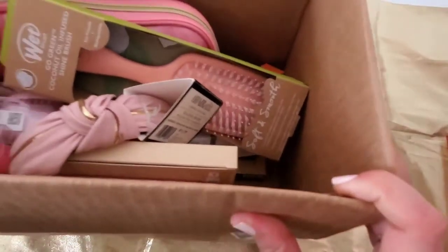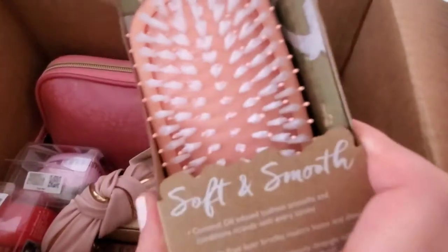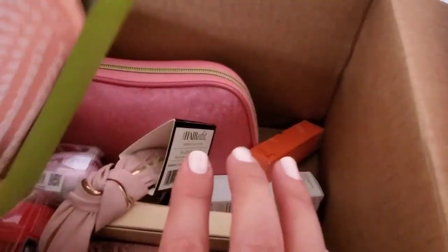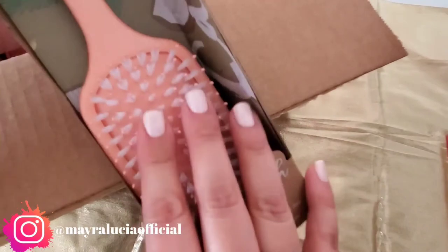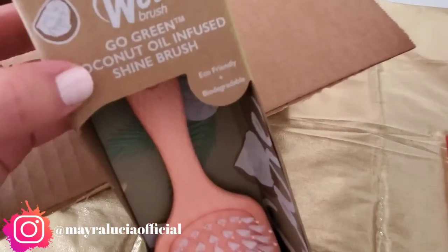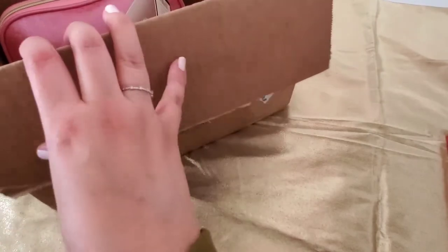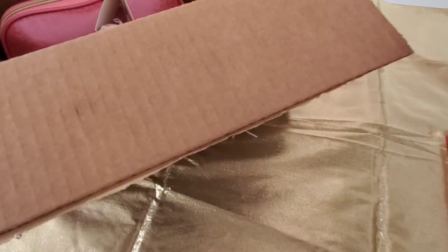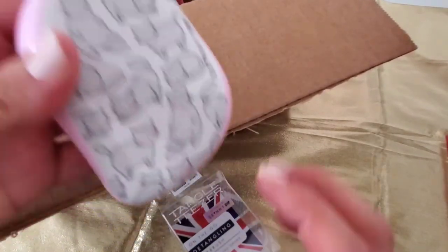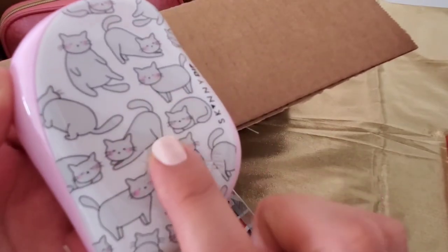Now let's look into my Ulta order, which has a lot of things in here. I purchased some of these as gifts. This is a brush from Wet Brush — this box is a little big. It was on sale and is coconut oil infused, so it's supposed to help with shiny hair. And then I have another brush here from the brand Tangle Teezer — I actually own a brush like this myself, that's why I decided to gift it. This one has a cute brush holder with cats on it.